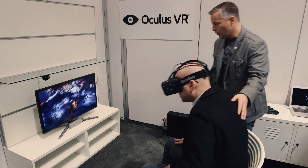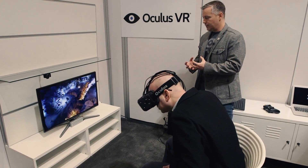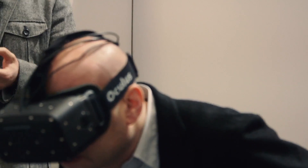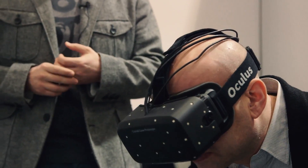You can actually lean forward and look at a table and get a really up-close view. And this actually adds not only a great level of comfort, but also some new gameplay dynamics. It's just a totally immersive way to experience the world.